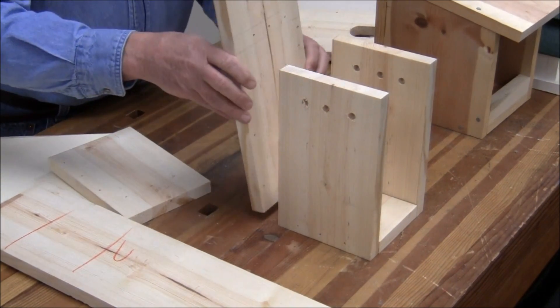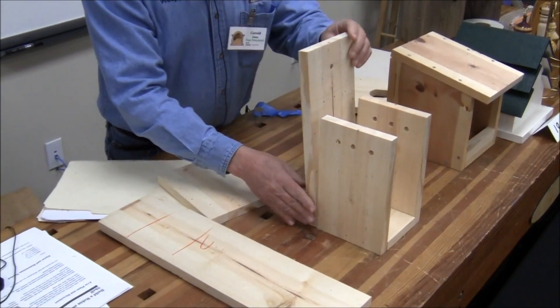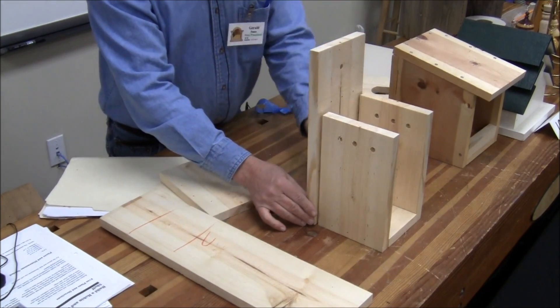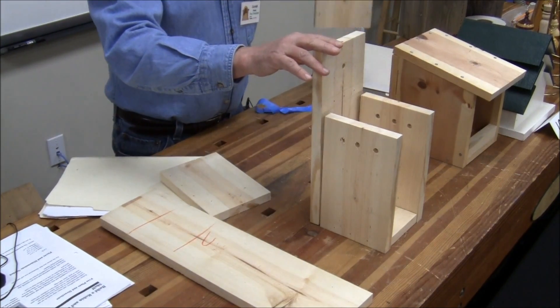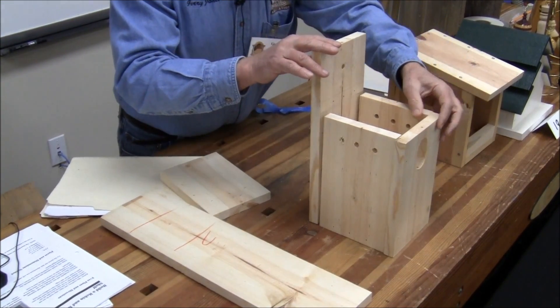Here's the back — also pre-drilled for nail holes. You can get a kid to do as much of this as you want. This happens to be a bluebird house. Bluebirds like oval openings.